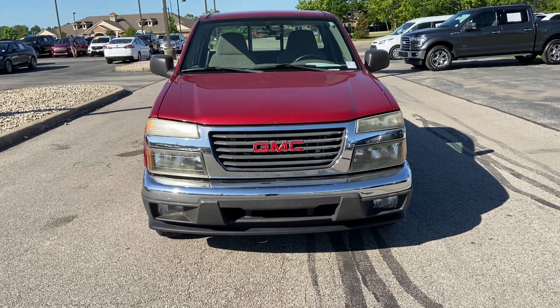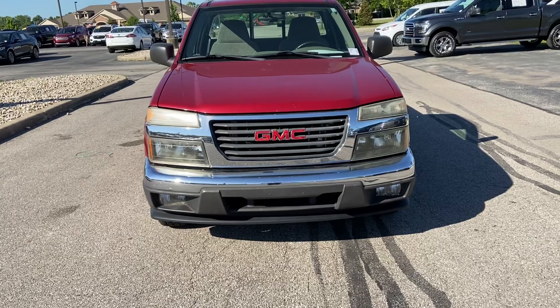Hi, this is Andrew DeBille with Bill S's Ford. I'm gonna do a walk-around video on this 2005 GMC Canyon.